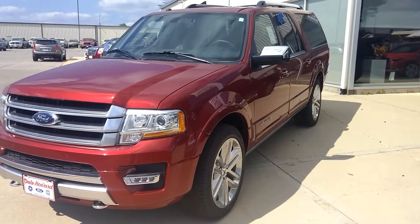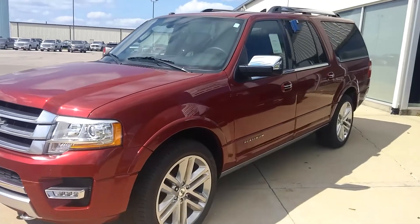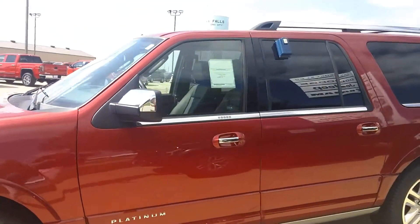Good afternoon, it is Wayne here at Dale Howard Auto. Just wanted to give you a quick showing of this Ford Expedition. It is just a great, great color — I get a look out my window and it is sitting right there from my desk all day long. I get a look at this monster. Just a great truck.